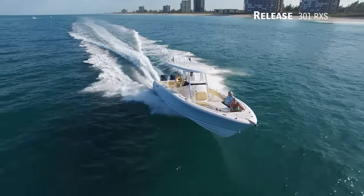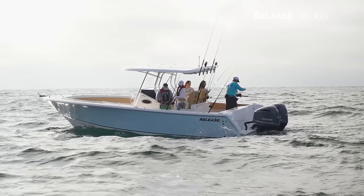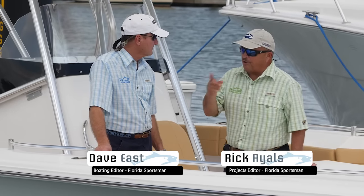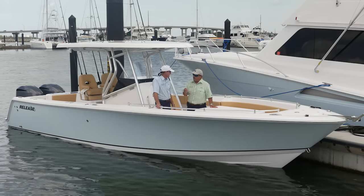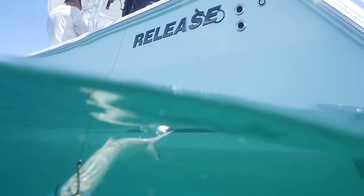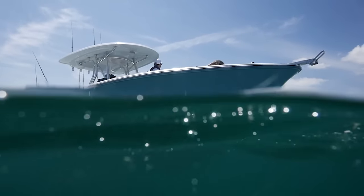We're aboard the Release 301 RXS, and for a guy defined by wanting to go offshore, this boat absolutely fits the bill. He doesn't just want to go offshore — he wants to go anywhere offshore. There's no such thing as 'those fish are 30 miles out, I don't know if I want to do that.' You can do it all with this boat. There's only one thing that saltwater doesn't destroy — you know what it is? Saltwater. This boat has everything we need for a great day's fishing and nothing that's unnecessary — nothing added that'll get in your way or that saltwater will affect.